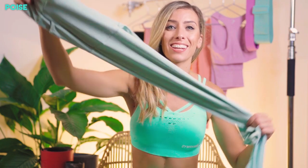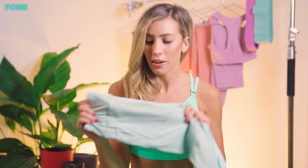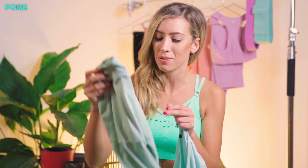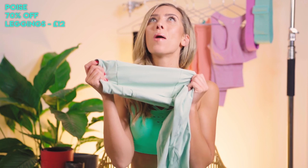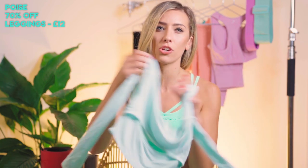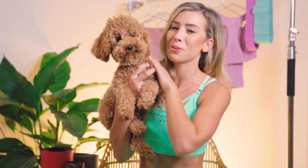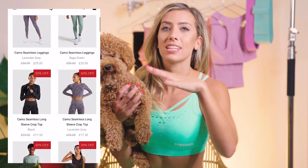Next up we have the Poise leggings in light green. Hands down, these are one of the most underrated Gymshark leggings ever made. I feel like when they came out there was a little bit of hype around them, but not that much, and then they kind of just fizzled out. They're not a Gymshark classic, but they do hold a place in my activewear closet. These Poise leggings have 70% off, which takes them down to £12. That is literally ludicrous. There is a matching crop too — super cute. This is Teddy, by the way, my little toy poodle puppy. He is literally the cutest dog in the world.